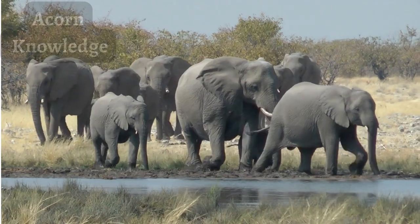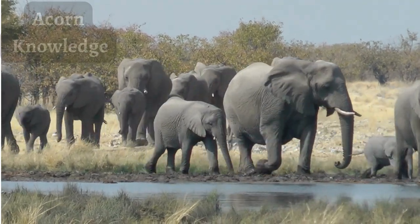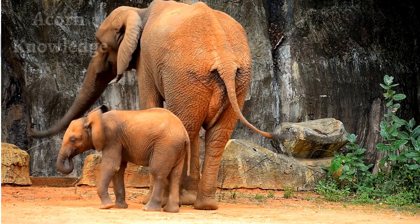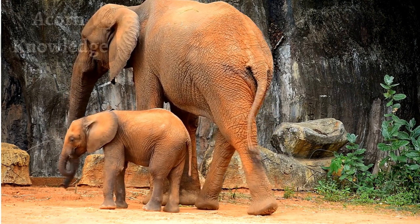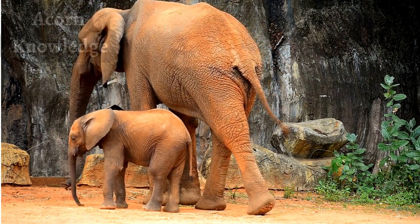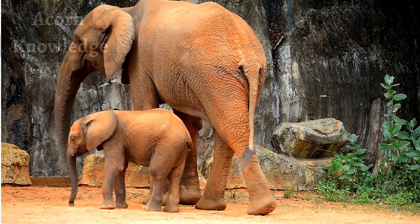African elephants are typically significantly larger than their Asian elephant cousins, with bulls growing up to 13 feet (4 meters) tall and weighing between 4,000 to 7,500 kilograms, while Asian elephants reach no more than 11.5 feet (3.5 meters) and weigh between 3,000 to 6,000 kilograms.